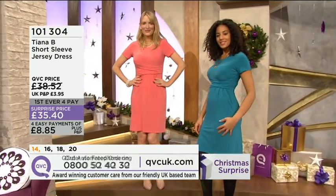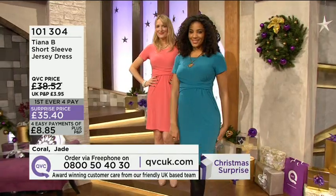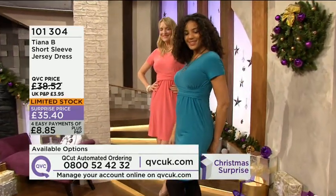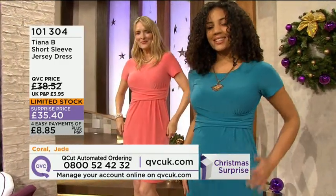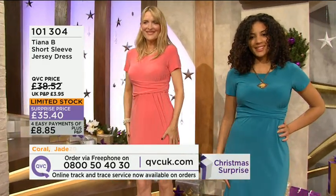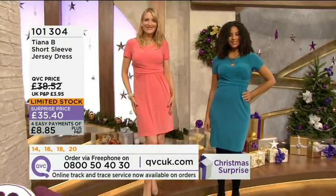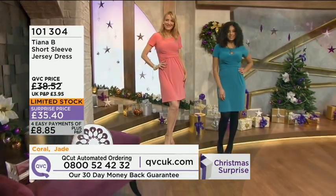The details now are 101.304, £35.40, four easy payments of £8.84. We lost the taupe — now the coral and the jade is limited stock. I've just got size 14, 16, 18, and 20 limited stock for you. £35.40 on four easy payments of £8.85. 14, 16, 18, and 20 is all we have. 301.304 is the item number.